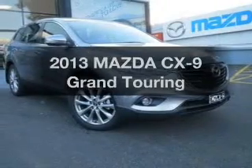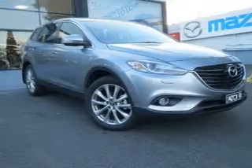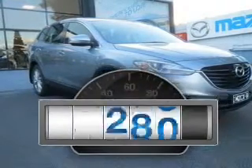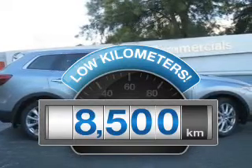Imagine yourself in this 2013 Mazda CX-9. Experience the comfort of driving this well presented vehicle. Get more for your money with a car that features dependability and low kilometres.